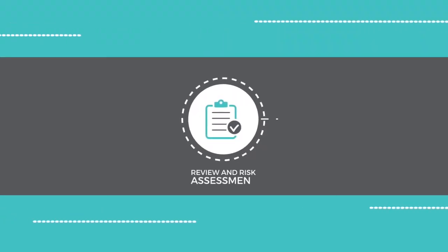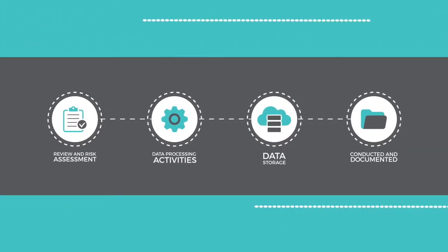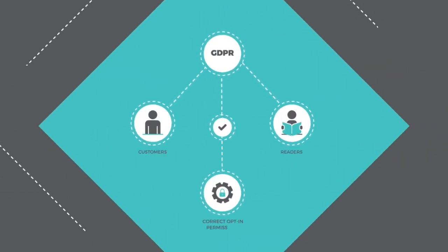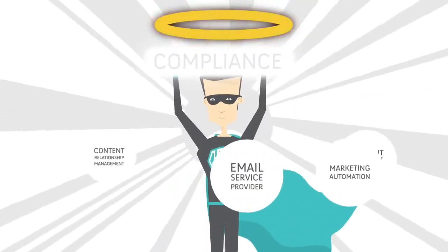A thorough review and risk assessment of all of our data processing activities and data storage has been conducted and documented. They will be in regular communication with customers and readers to ensure correct opt-in permissions are ongoing. They have aligned with our partners and joint controllers of data to guarantee compliance.